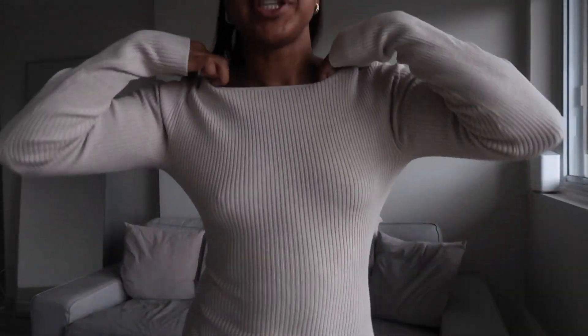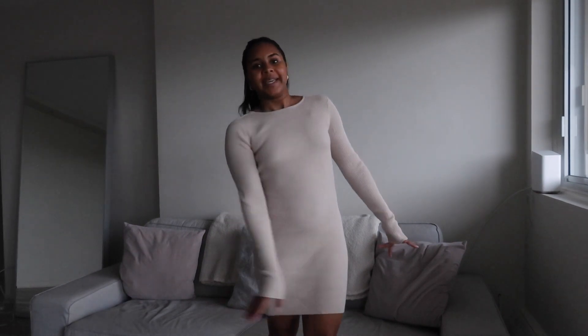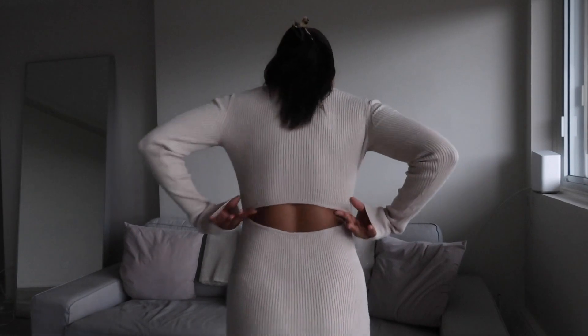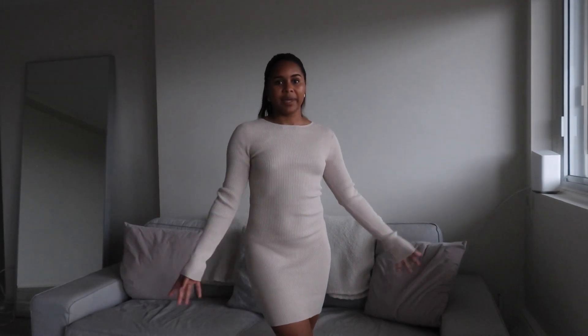Next up we have this nude ribbed dress. It has a round collar, ribbed material, long sleeves, and hits just above my knees — another great fall/winter holiday piece. You can dress it up or down. The best part is the back: it has a little open slit which adds a fun, flirty detail. Just an easy dress to pair with anything.